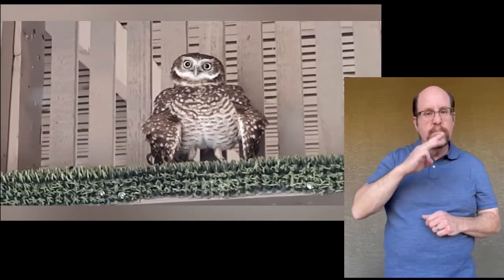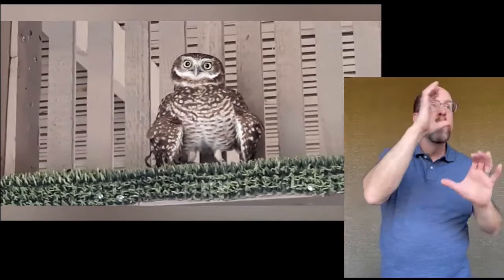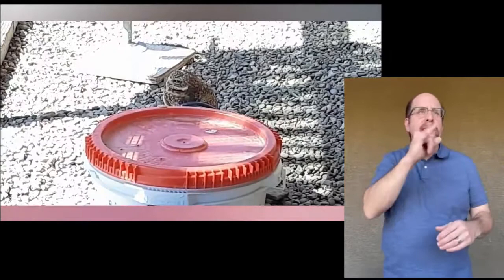They entice bugs to their lair in a clever way. The owls will scour the desert for gut dung and bring it back to their front doorstep. The smell brings the bugs right to them, like pizza delivery. What's also amazing is that the smell of the mammal dung will also confuse likely predators, who may want a taste of an owl, but don't dare enter the home of a larger mammal.